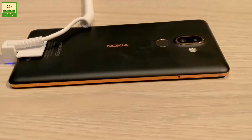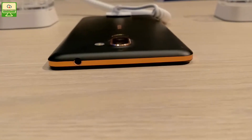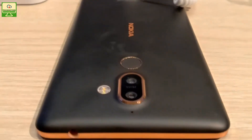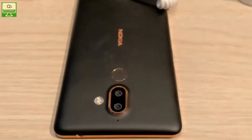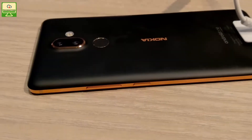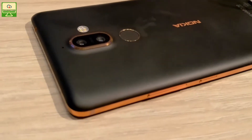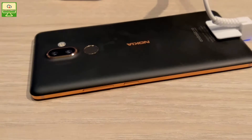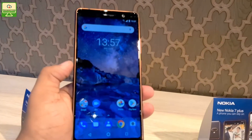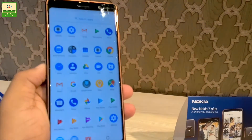Now I'm going to tell you about its specifications. The screen size is 6 inches, the processor is an octa-core Qualcomm Snapdragon 660, RAM is 4GB, internal storage is 64GB and you can expand it up to 256GB via micro SD card. The back camera is 13 megapixel and the front camera is 16 megapixel. The battery is 3800mAh, which is a non-removable battery. Apart from that, this smartphone comes with Wi-Fi, GPS, Bluetooth, NFC, 3G and 4G support.